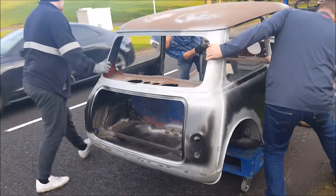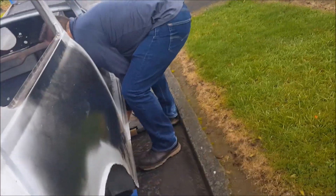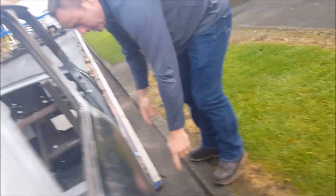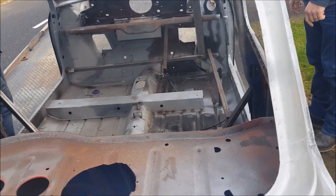We moved all the parts in a separate van, so they're not on the back of the trailer. This is us just moving the shell — the parts were moved to the garage first, then we came back for the shell and got it back to my garage to meet Eleanor.